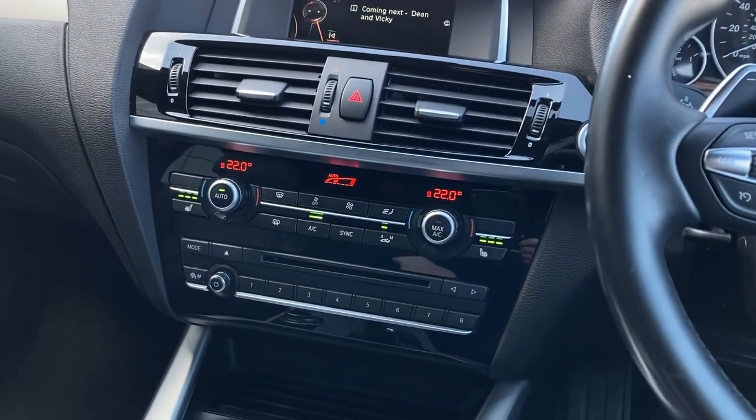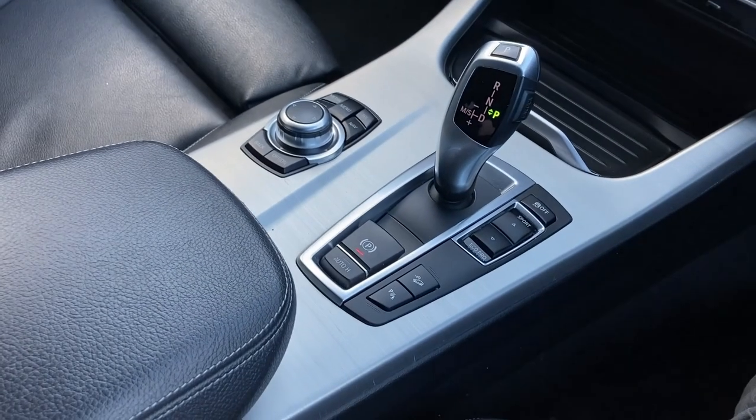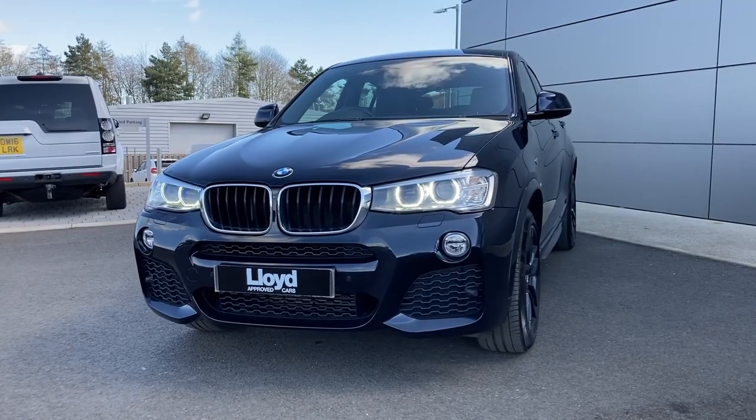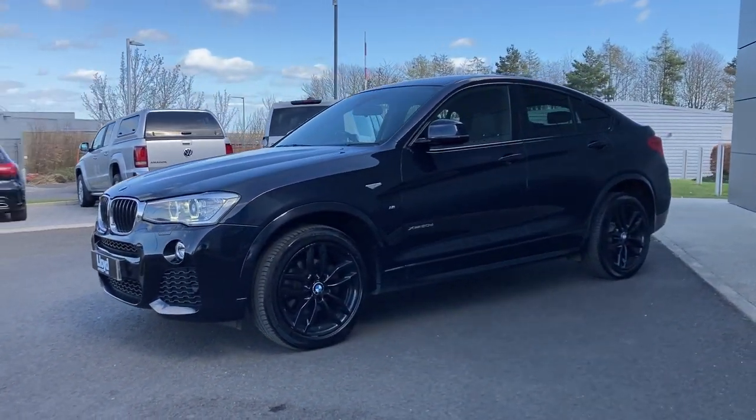On the center console we can see the two-zone panel control with heated seat buttons and the infotainment control dial. For more information on this vehicle, please get in touch with our sales team on the contact details provided.